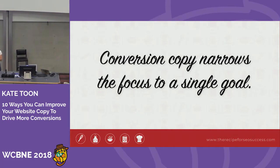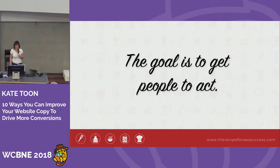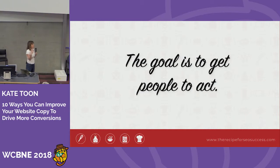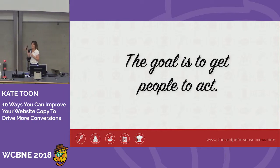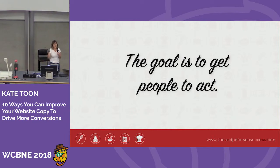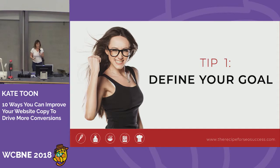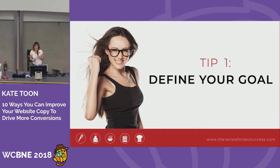Conversion copywriting is really about being laser-focused on the goal — it brings it down to a single goal. We want people to take action, to do a thing. If we think of marketing and blogging as building trust and authority, conversion copywriting is different. It's about persuading people to take action: to buy the thing, to download the whatever, to click the button. We're trying to make people do stuff.